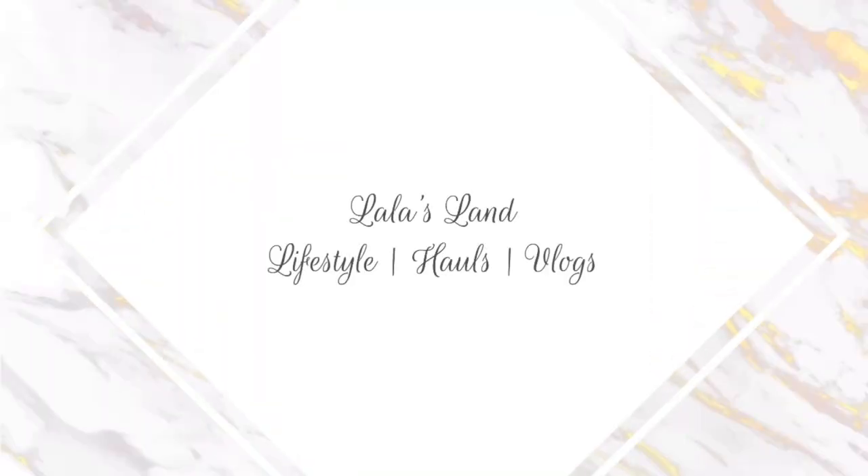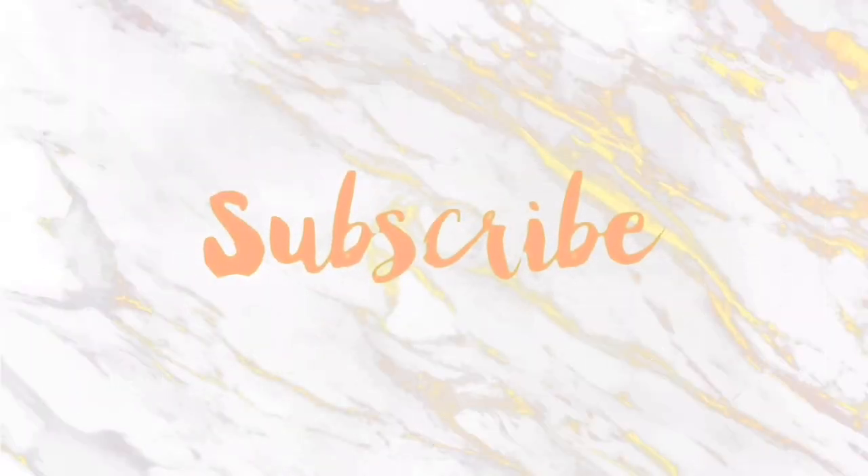Hey guys, it's Lala and welcome back to my channel. As you can see by the title, this is a Dollar Tree haul and I am super excited to share with you the things that I found. If you're new to my channel, hi! Thanks for hanging out with us and I hope you stay, subscribe, and become part of my friends and family here on YouTube. And if you're returning, welcome back.